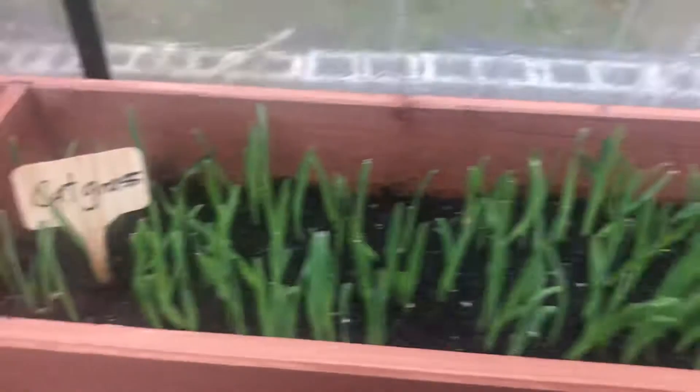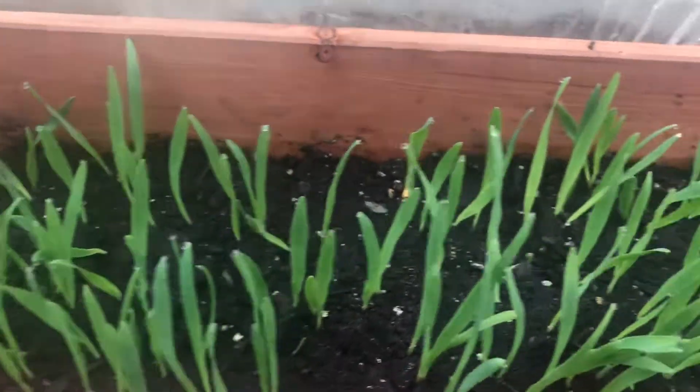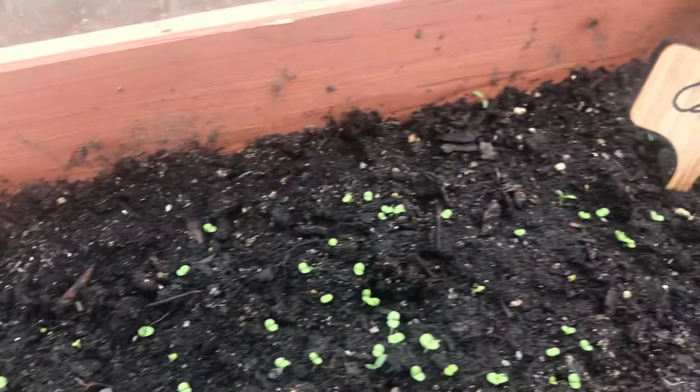Some rosemary, and of course I can't forget the cats — we've got cat grass and catnip.